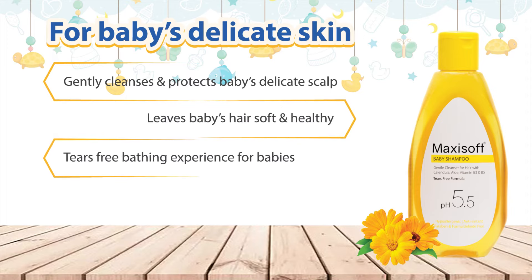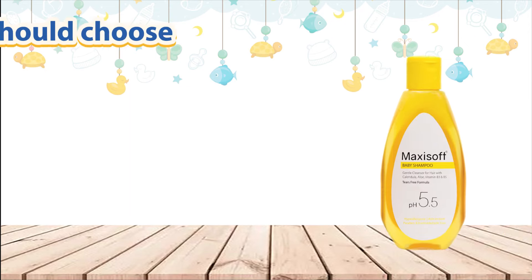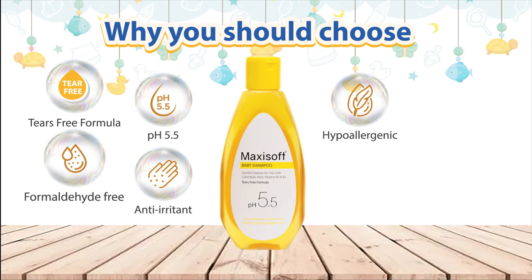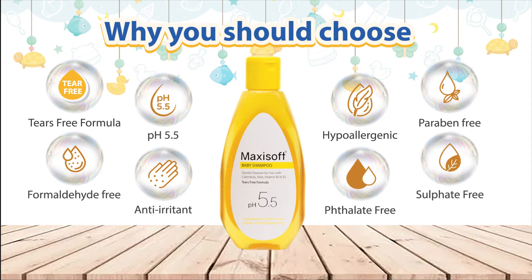It is a tear-free bathing experience for babies that hydrates and protects baby's sensitive skin. You should definitely choose MaxiSoft Baby Shampoo because it has a tears-free formula, is anti-irritant, maintains a pH of 5.5, is hypoallergenic and free from formaldehyde, paraben, phthalate and sulfate.